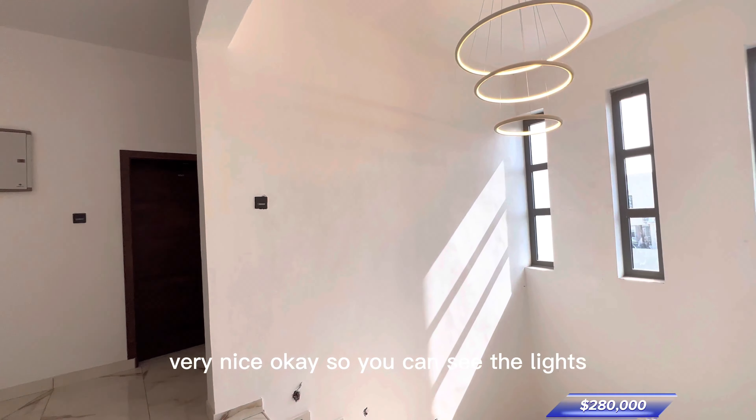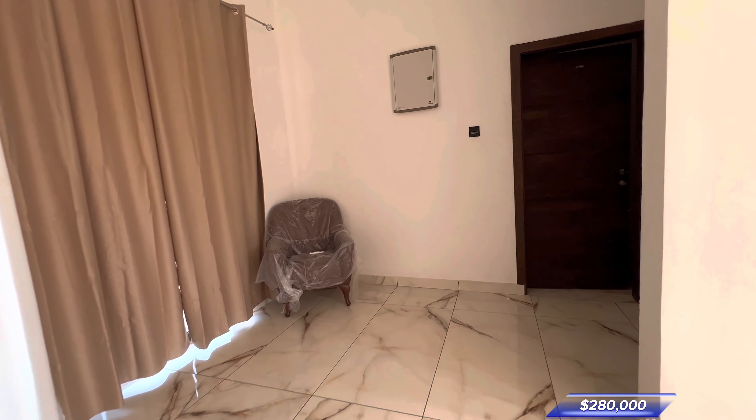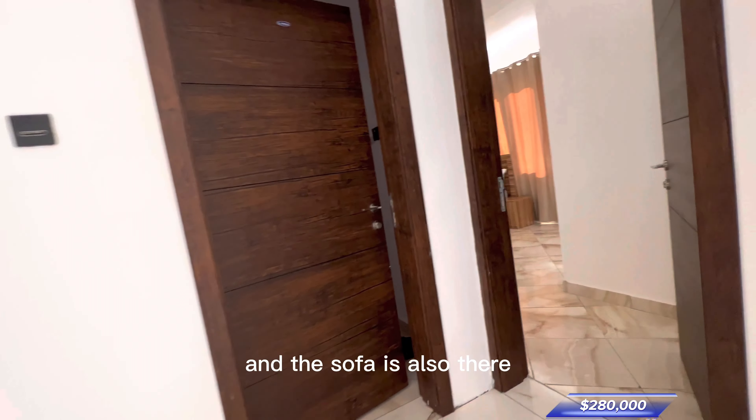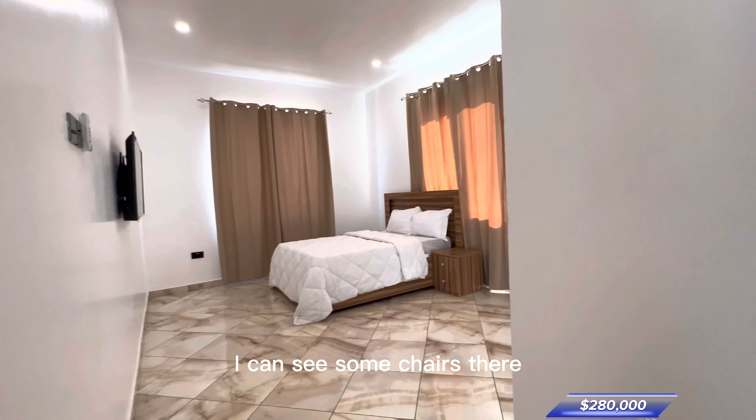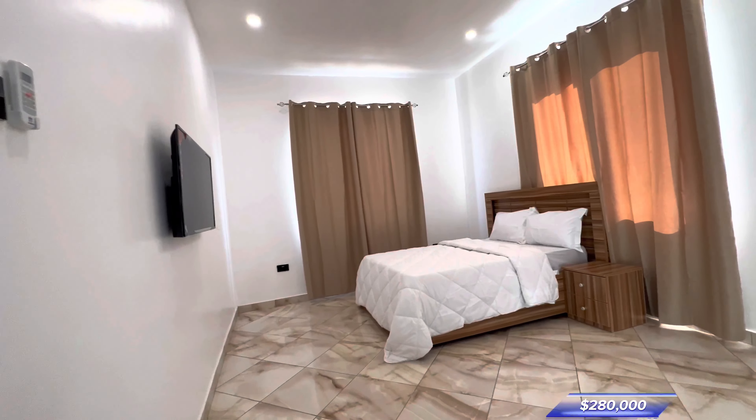You can see the lights there — the drop-down lights. There are sofas and chairs there as well. Then this is the next bedroom, bedroom number two. You have a TV, you have...